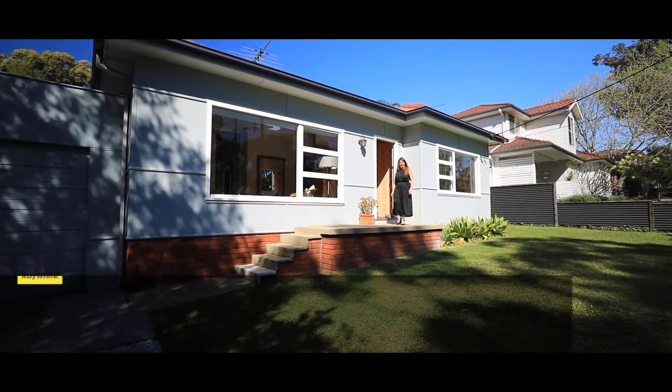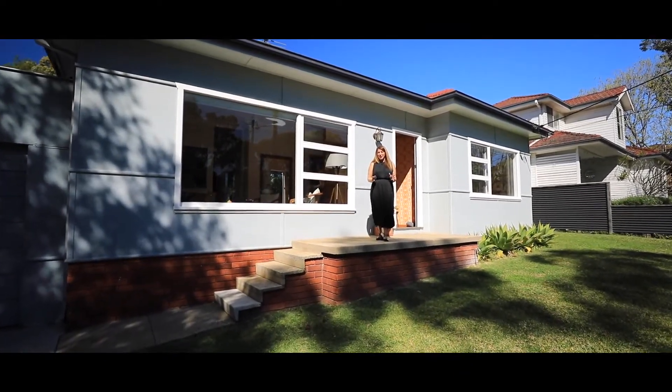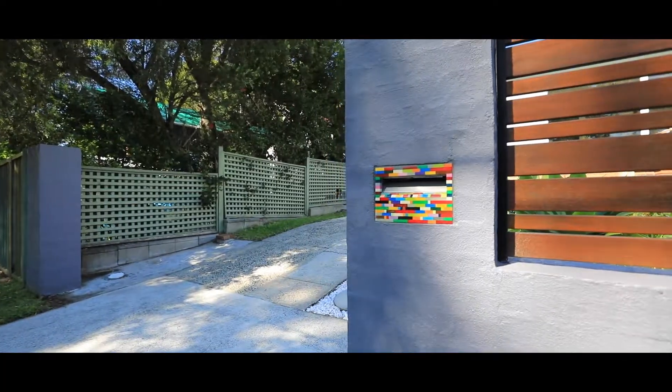Hi, it's Moira from Ray White. Welcome to the bohemian end of Carabella Road. This is a stunning three-bedroom home on 575 square metres of land. I can't wait to show you through.